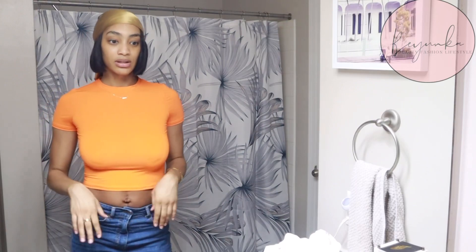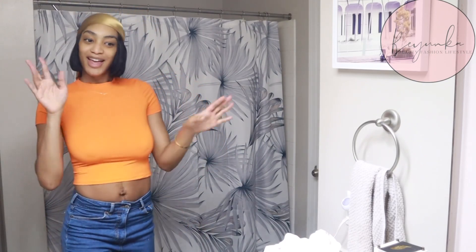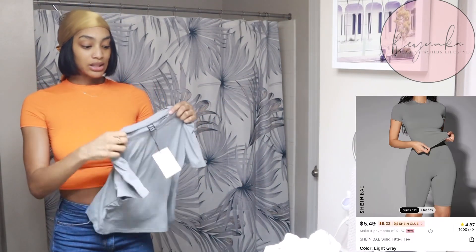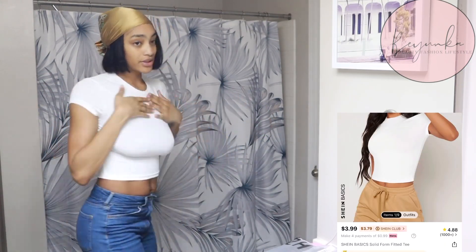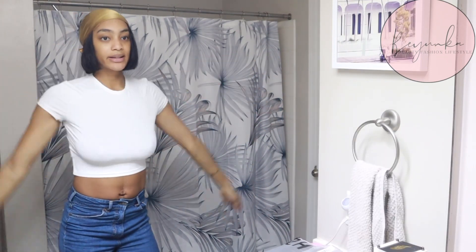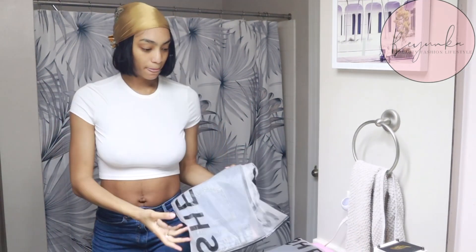My stomach did not look like this a month ago — I've been in the gym too. Anyway, the gray is identical to the orange so I'm gonna show y'all the white one and move on. Here's the white — similar fit, it just feels different but it's still soft, same length, same size.